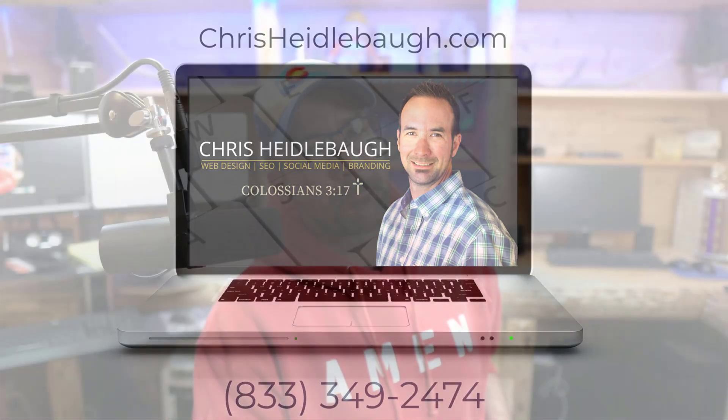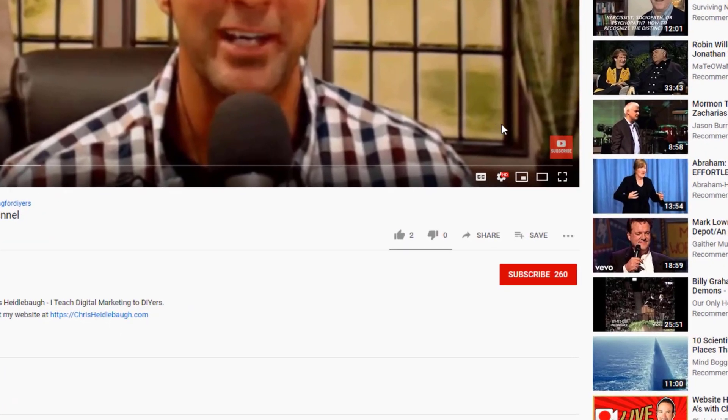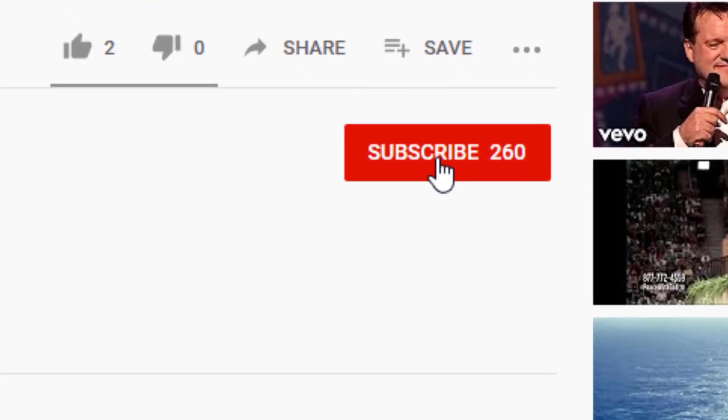Digital Marketing for DIYers. Hi friends, I'm webmaster Chris Heidelbaum, and thank you for joining me for another episode of Digital Marketing for DIYers, where I help motivated individuals like yourself take control of your online success. I talk about things like web design, SEO, social media, and topics like this where we're talking about Google My Business. If I provide you with value, would you please consider subscribing? Just hit that subscribe button underneath this video and hit the bell notification so you never miss a future video.